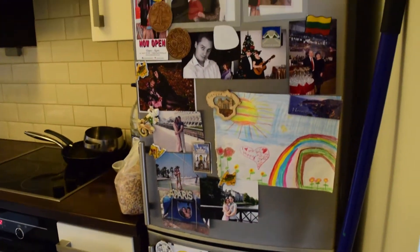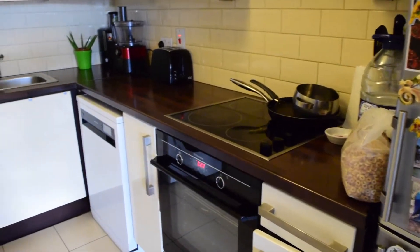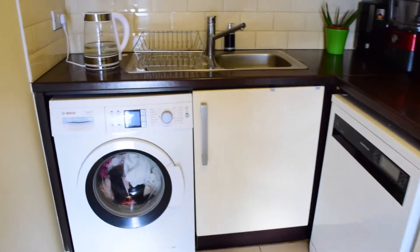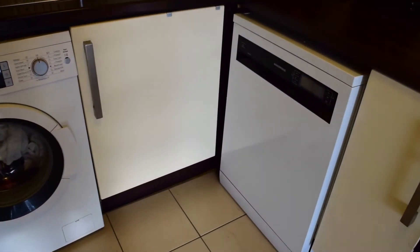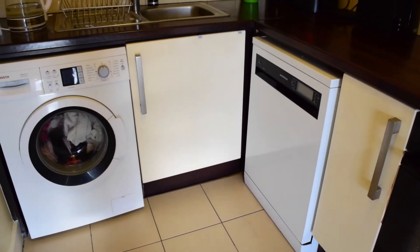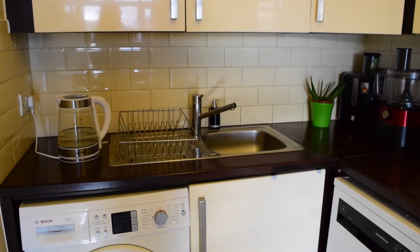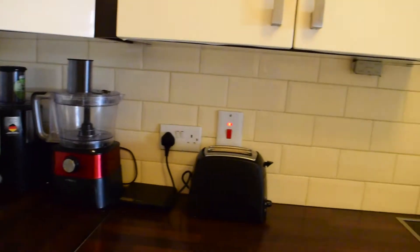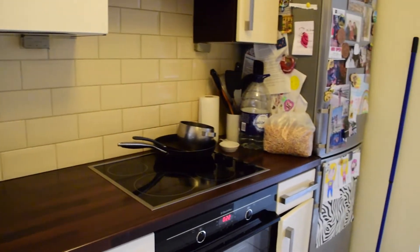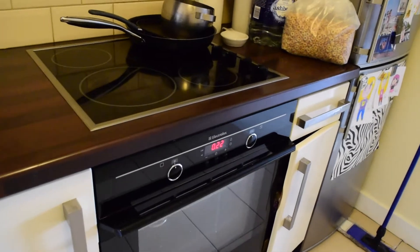We've got the fridge right here, then over here we've got the dishwasher, and the washing machine is this one. Then you've got the kettle and the toaster and those sort of appliances, as well as the oven and the stove.